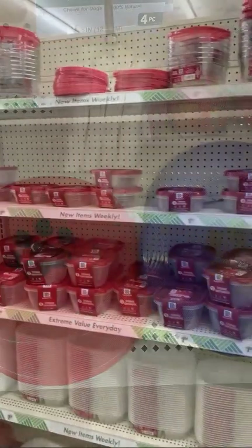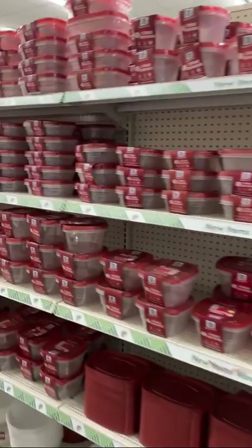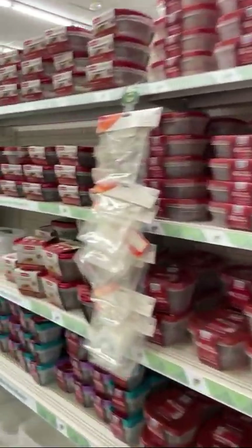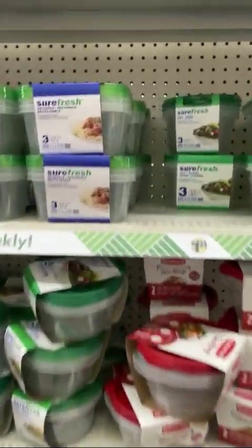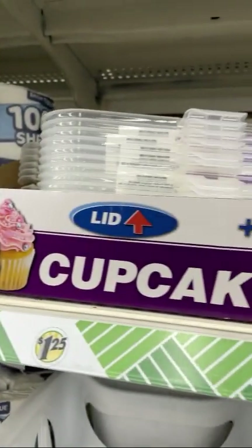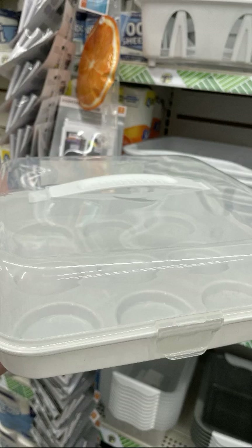Dog Frisbees, of course. The dollar store has you covered for any kind of kitchen storage — perfect for all kinds of things: extra sprinkles, dough, you name it. Love this cupcake carrier — it has a lid and holds nine cupcakes. The lid's really tall too.